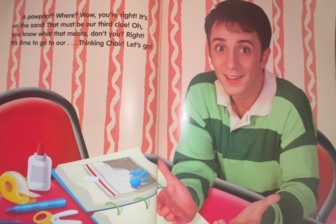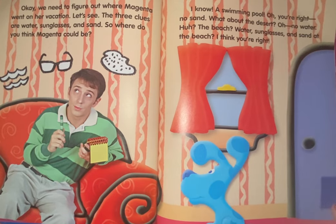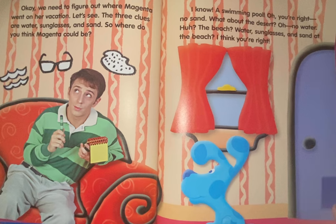You know what that means, don't you? Right. It's time to go to our thinking chair. Let's go. Okay, we need to figure out where Magenta went on her vacation. Let's see. The three clues are water, sunglasses, and sand.